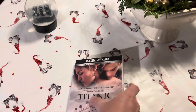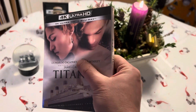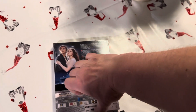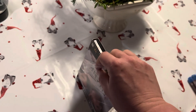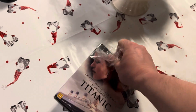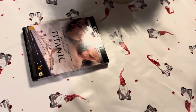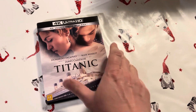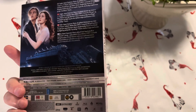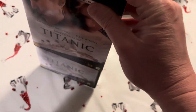Hey everybody, finally the Scandinavian release of Titanic. Let's see if I can open this one. It already came half unwrapped from Cool Shop where I bought this one, but it looks fine. It got a slipcover. Releases in Denmark or Scandinavia normally don't come with a slipcover — it's more rare than a common thing to have on it.